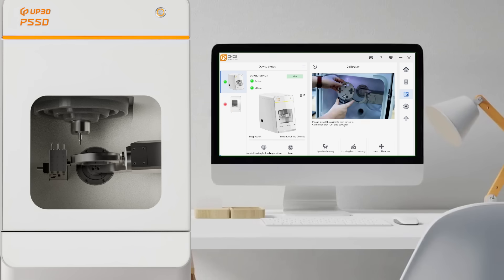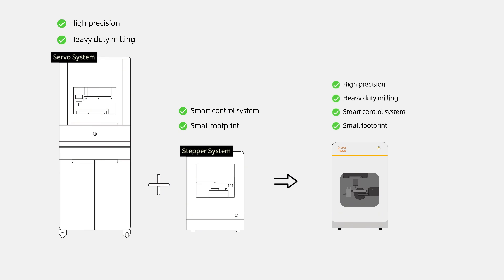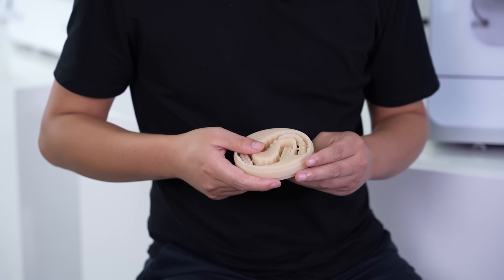We've implemented software monitoring and parameter adjustment for the drivers. With the P55D, we've combined the benefits of the servo system — high cutting precision and quiet operation — while keeping the advantages of the stepper system, like easy use, simple maintenance, and automatic calibration.